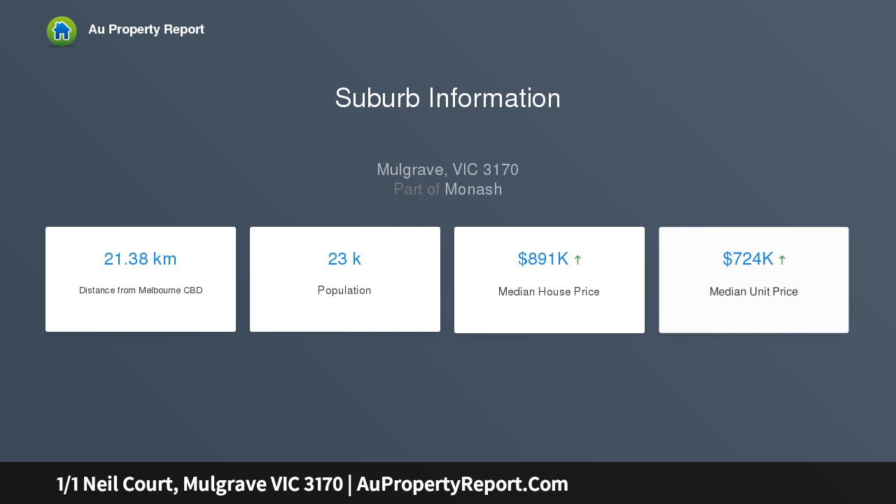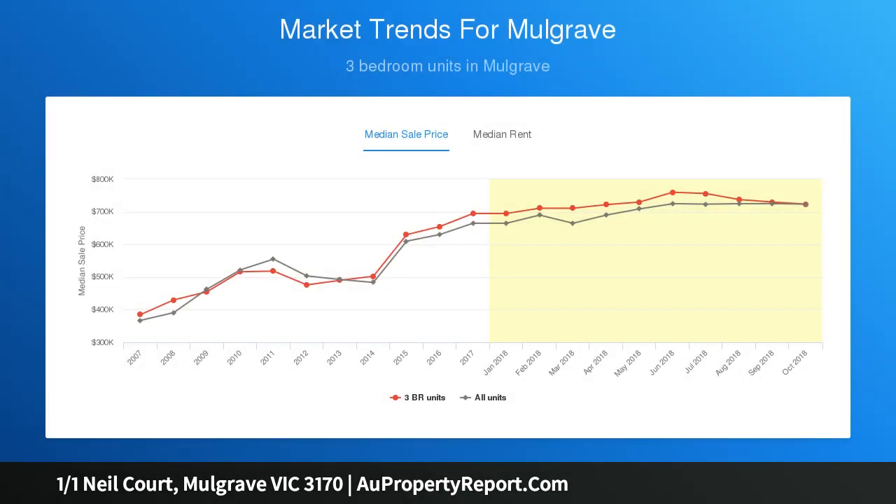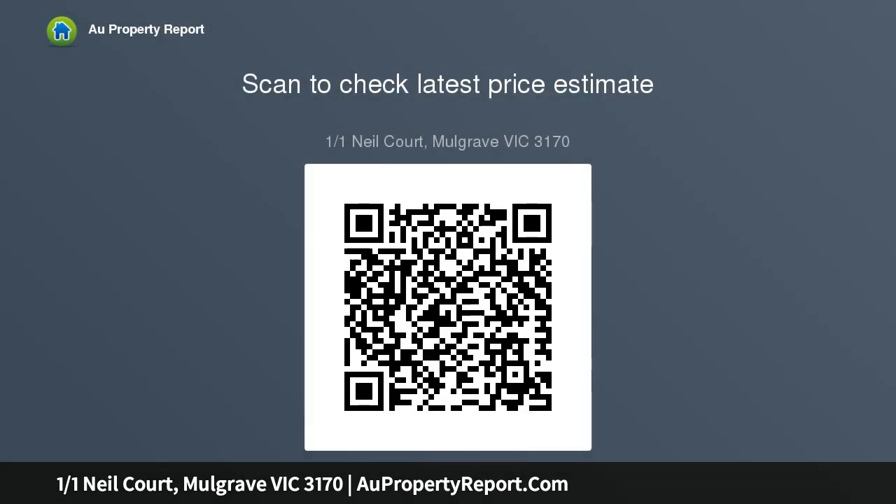Carried over a superb single-level layout, the residence takes you through to a large lounge room that rests at the front of the home, before connecting with the kitchen equipped with an upright chef oven, stove and space for a meals table.